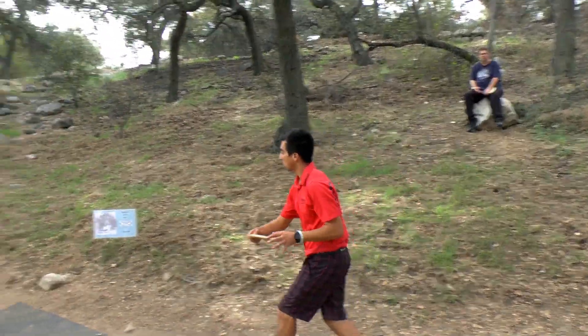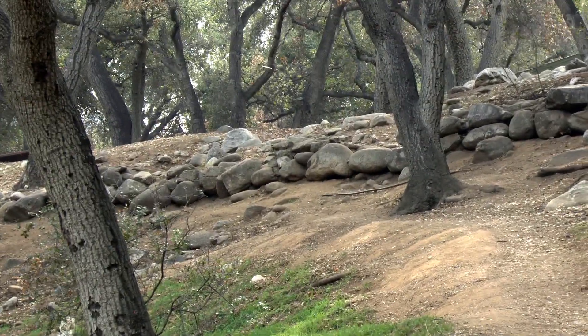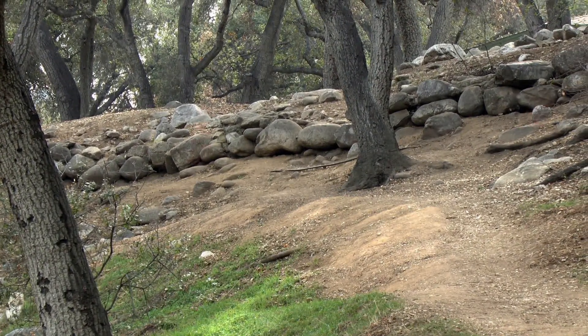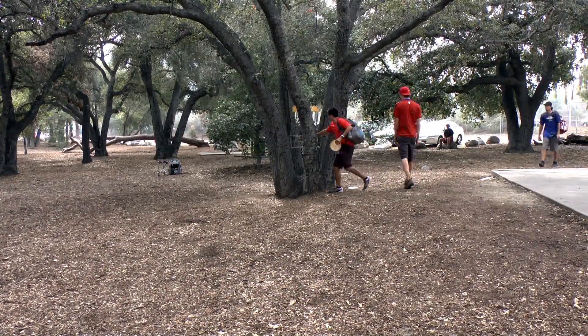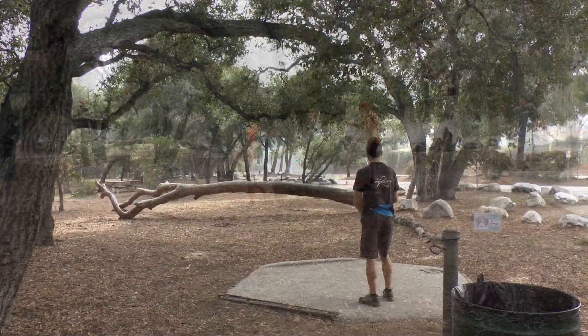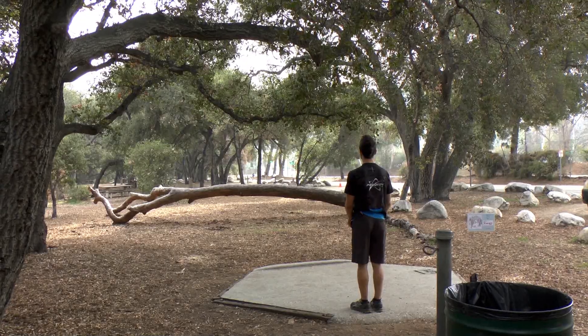On to hole four, and Paul's ripping a backhand anti — this is the one up by the bathrooms. Parked! Beautiful shot. That was a KC Pro Roc he threw. On to hole five, Nico DeCastro on the box trying to lay up, but takes a nasty kick OB. Simon throwing the perfect layup shot.